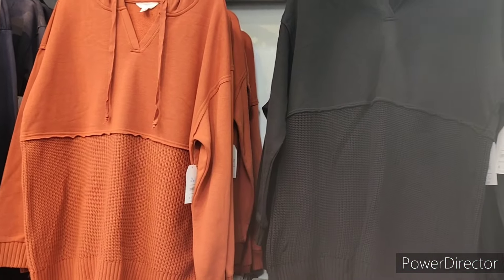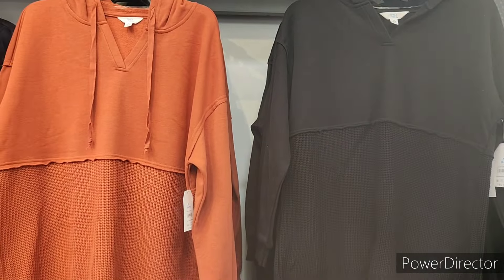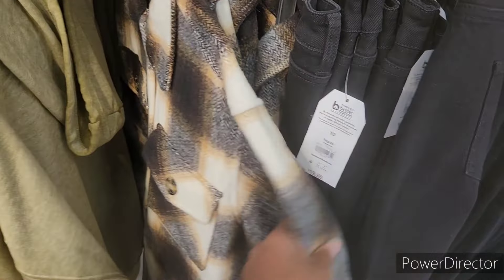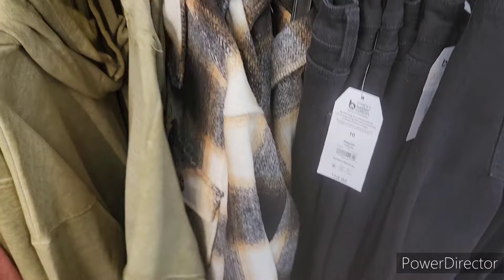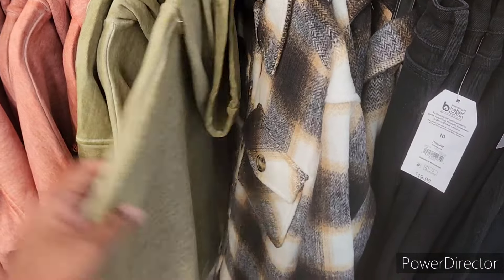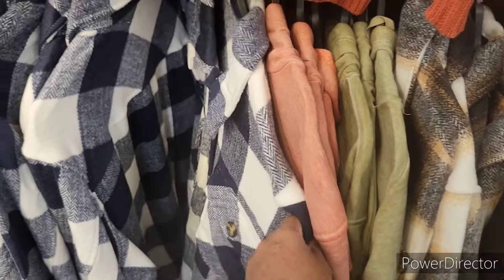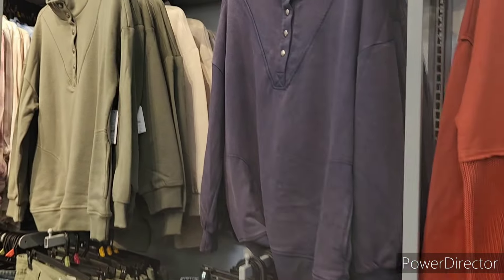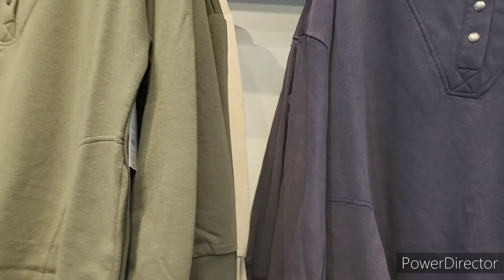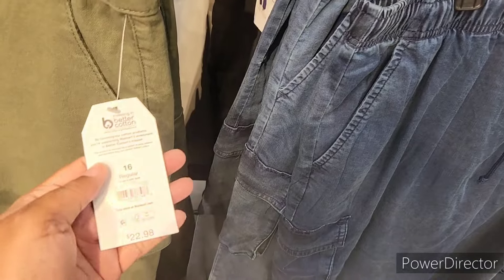I remember wearing something like this when I was in the 80s — $17.98. $22.98. This is pretty — $15.98 — it's got a bright. I like these pants, I like those. These right here are going for $13.98 — long sleeve. This over here is $13.98 as well — it's got a little bow tie.